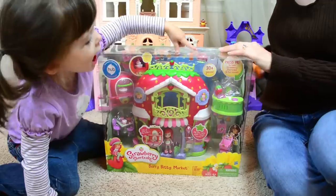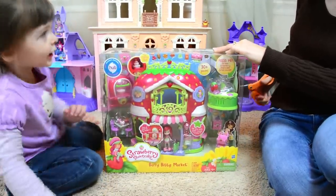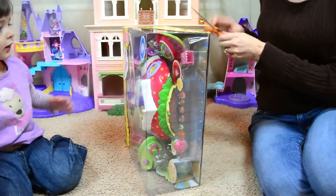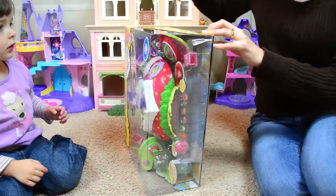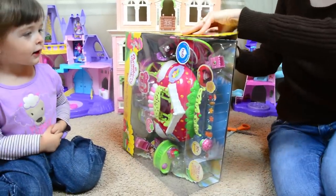Oh, there's a hat right there. It has a hat. There's a hat? Yeah, it's a strawberry cake. Strawberry Shortcake's hat? Yeah. What else does she have in here? Lots of stuff! Lots of stuff? Yeah.